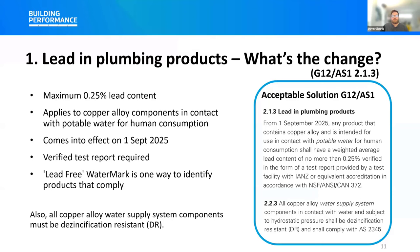As to why the limit is 0.25% and not 0.00%: this was the lowest maximum allowable level that could reasonably be set for copper alloy plumbing products. Raw materials may contain trace amounts of lead, so it's difficult to set a lower limit. This limit is the same as the one being introduced in Australia and aligns with existing limits for plumbing products in North America, ensuring there's no gap between requirements on both sides of the Tasman and alignment with international markets.